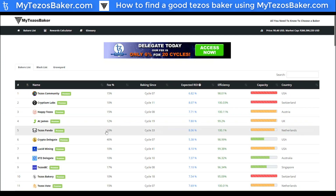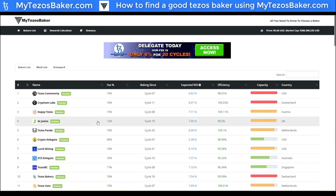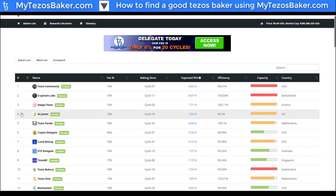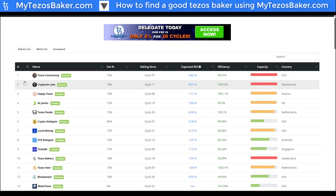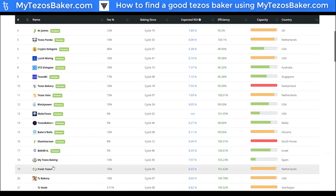As we first arrive at mytezosbaker.com, we can see the site has a great user interface — everything is nicely aligned and has a clean design. Let's go over the headers at the top of the list. Right off the bat, we can see they're listed in descending ranking order from one on downward, and we have the names of the bakers as well.